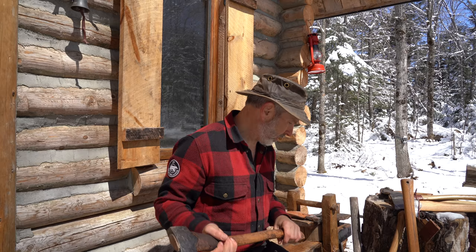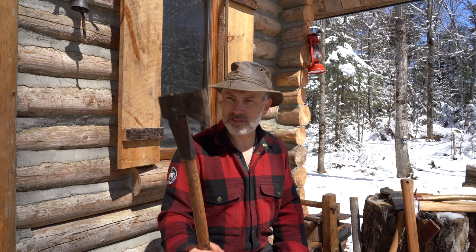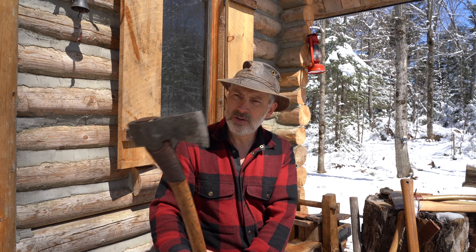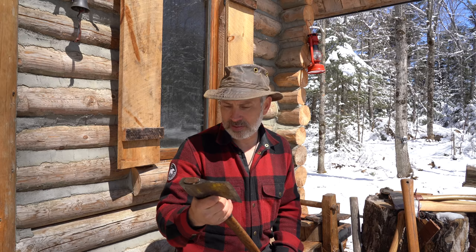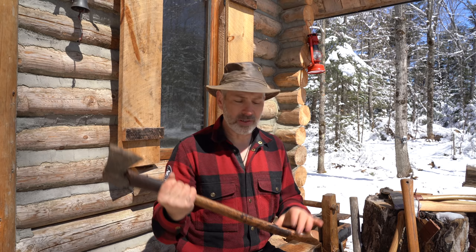This is my Gransfors Bruks Scandinavian axe, with a 25-inch handle. It's a really nice axe. It's got a thin bit — maybe even thinner than the felling axe — with a very slow Scandinavian grind and no micro bevel at the edge. It's a nice bit for biting into softwood; it's a really good softwood axe. I chipped it the other day on a piece of ironwood — hop hornbeam — because the bit is so thin. I wouldn't recommend it for that kind of hard use, but it's great for limbing.